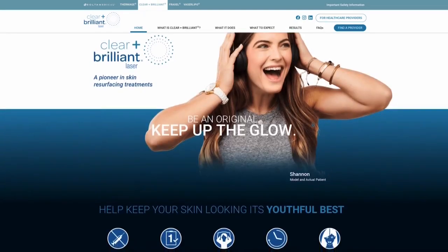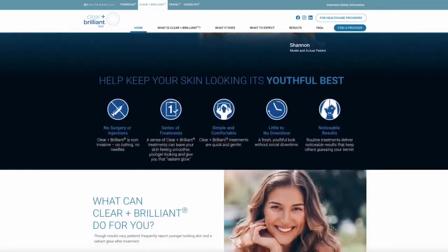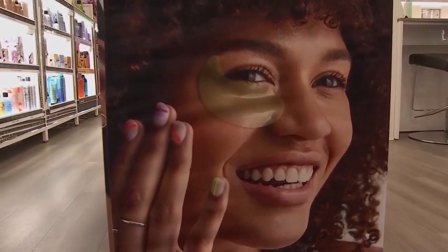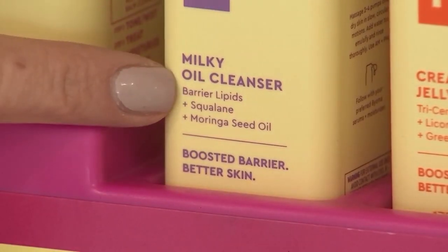And then the other one they're doing is for skin tone, texture, and fine lines — an easier procedure called Clear and Brilliant. I'm going to Google how much those cost.